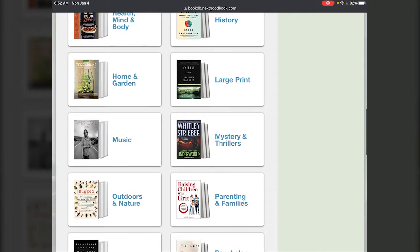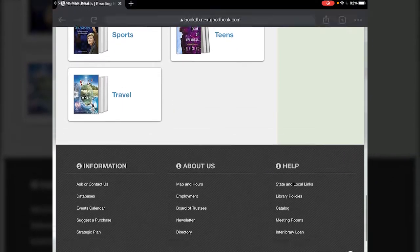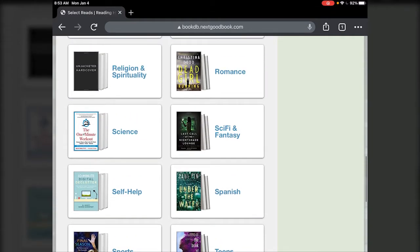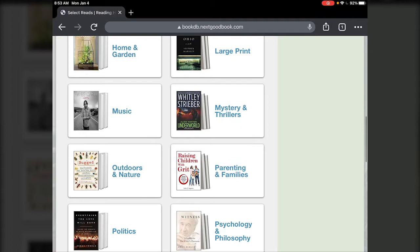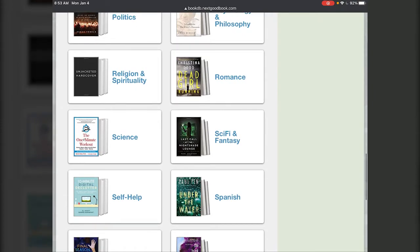Select Reads is a book recommendation and newsletter service. What it will do is send you a newsletter each month to your email recommending different books in different categories. The thing that's special about this one is that it's going to show you books that are available at Paul Sawyer Public Library — not just a list of recommended books we may not have, but books available for you to check out or place a hold on.